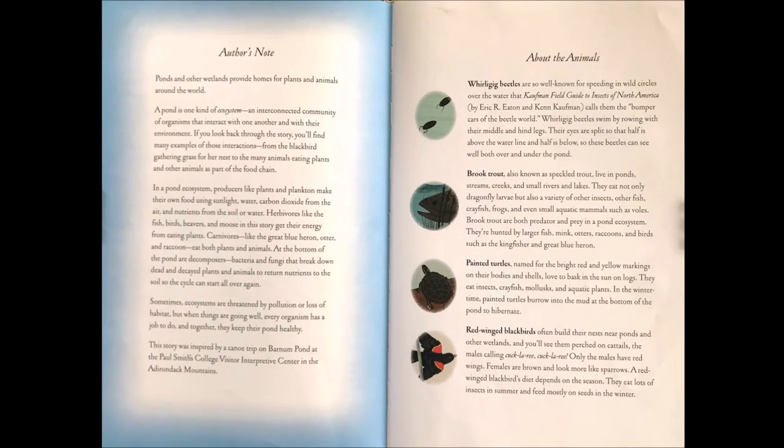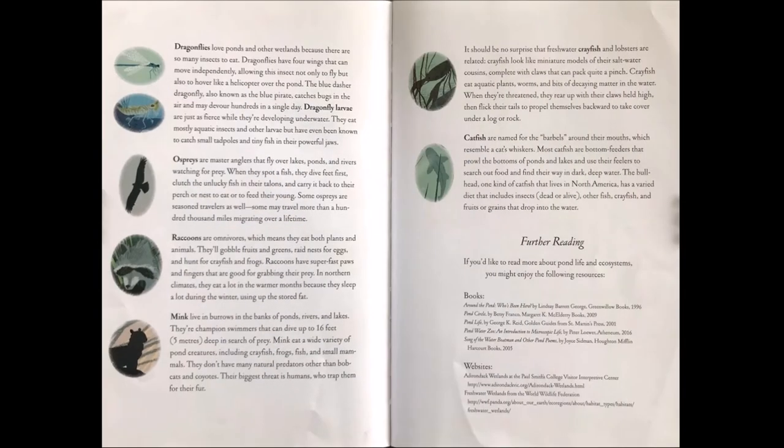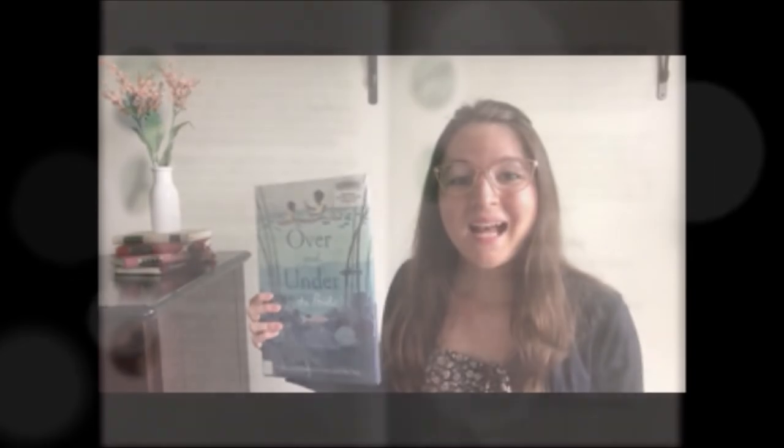At the end of the book, the author includes some great information about all of the animals that she talked about in the story. If you're interested, please pause the video and read about the different kinds of animals. Have you seen any of these in your area? The author also includes some other books and resources for further reading. I love this book not only because the pictures are so beautiful, but because we learn about so many different kinds of plants and animals.